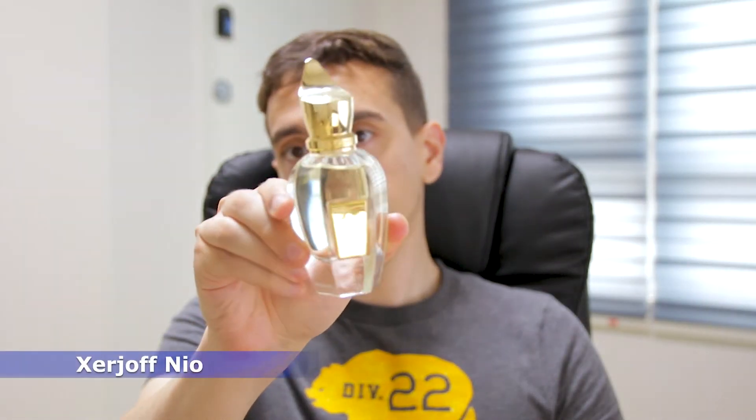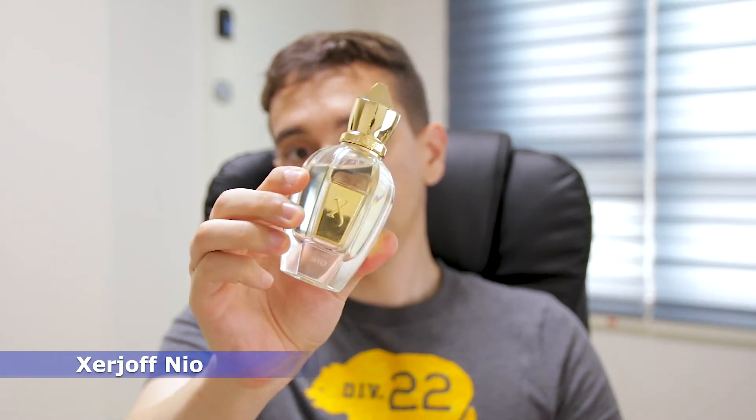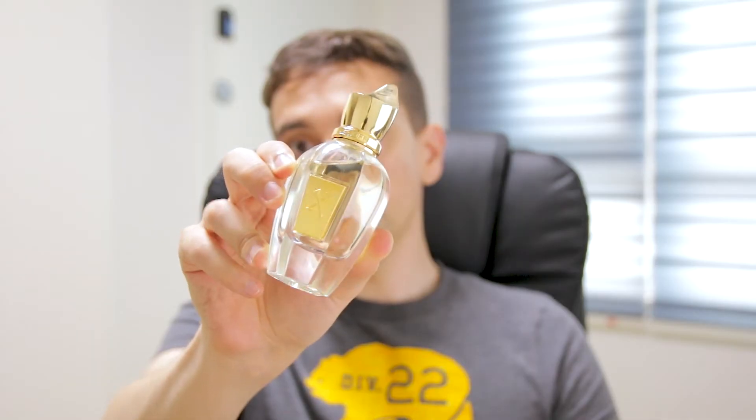The 5th fragrance is from the house of Zerzhov, and I'm talking about Zerzhov Neo. Zerzhov Neo has a super citric opening, but it's more of a green citric opening because of the combination of citrics, neroli, and some other green notes. I feel there's something like cilantro in this fragrance and you can feel that in the opening. Position number 5: Zerzhov Neo.